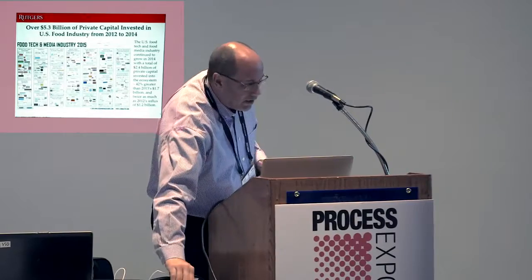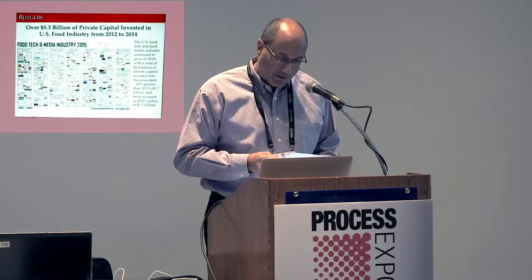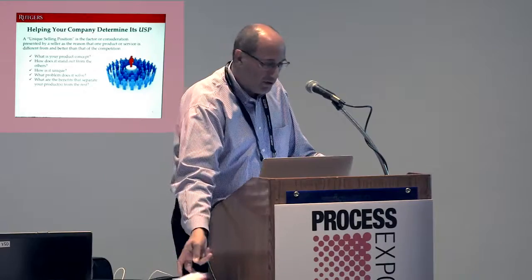This November 16th, we're actually having what we call Rutgers X — it's an accelerator conference in which entrepreneurs are pitching to the food industry, other entrepreneurs, and venture capitalists. It's a major networking event with about 300 people in New Brunswick, New Jersey, during Global Entrepreneurship Week. For those interested, we have a website at x.rutgers.edu for more information, and there's a card here to remind you.